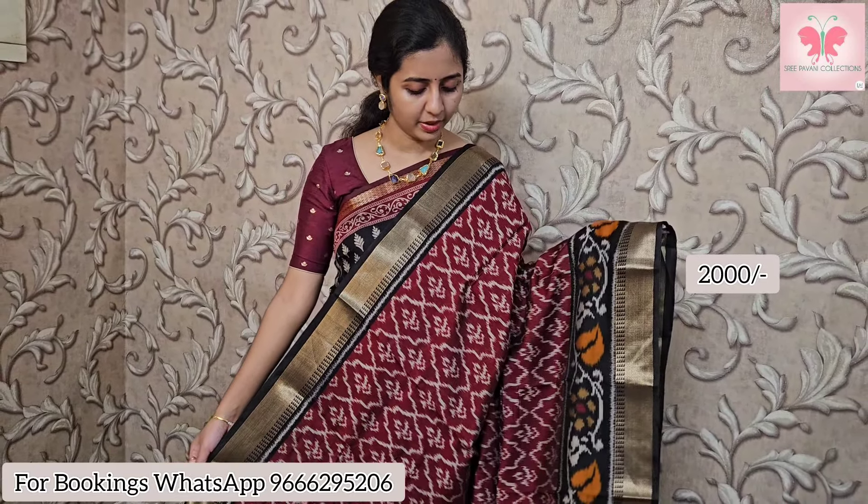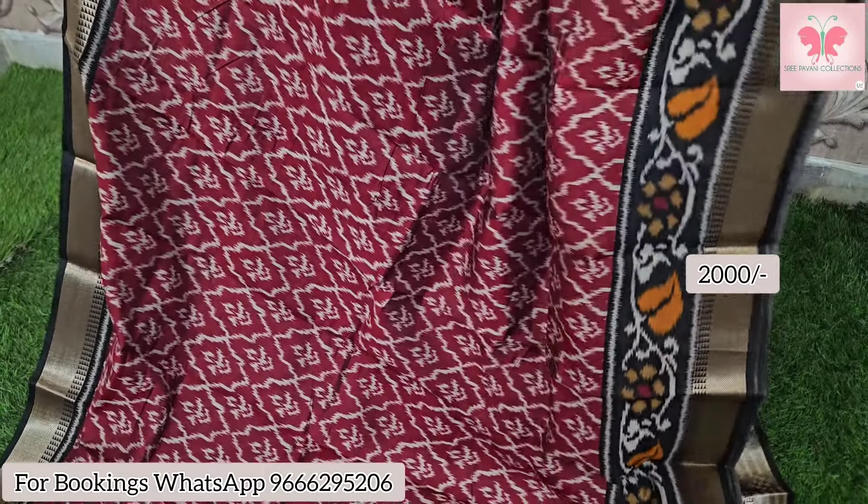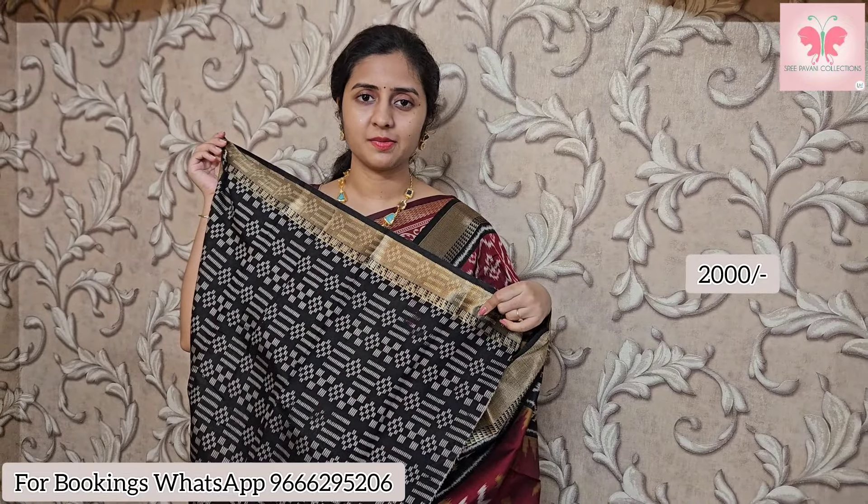Next one is a beautiful maroon with black border saree, also in the same pattern. The blouse has all-over design detailing with a contrast black blouse. Saree price $2000, with free shipping.